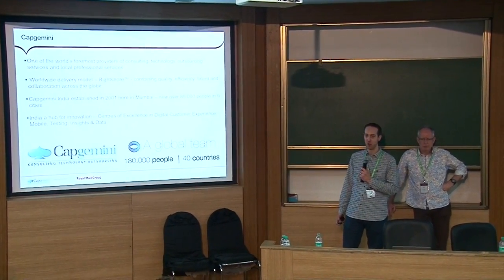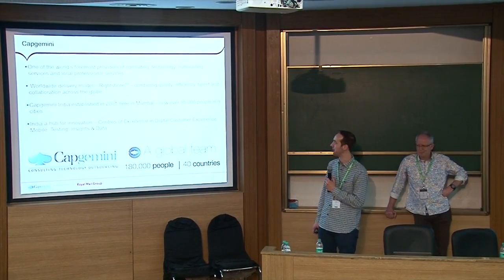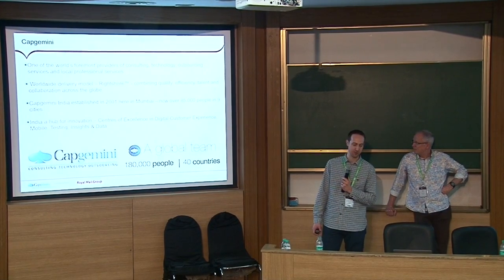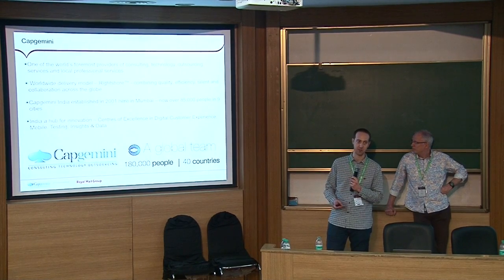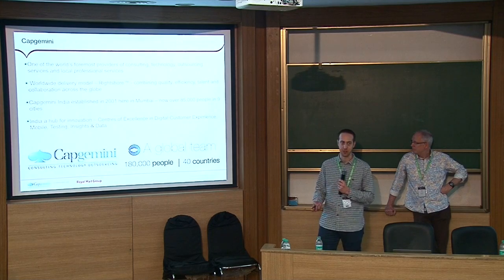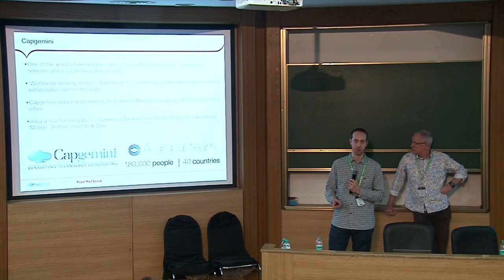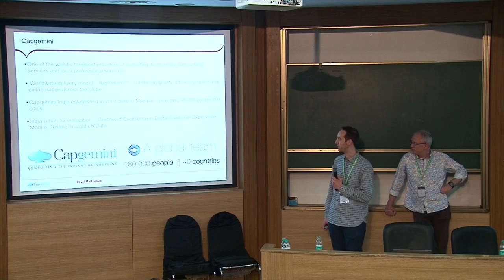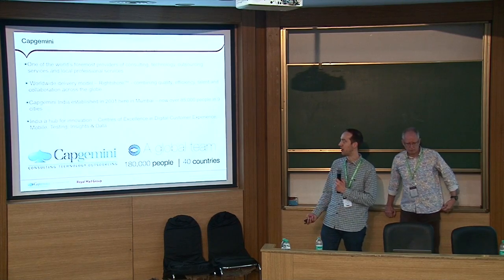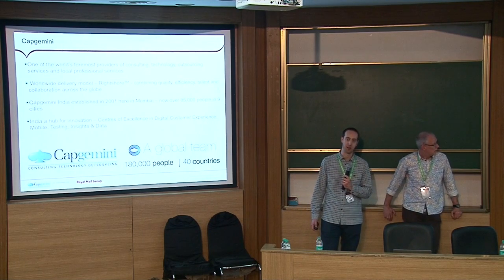Capgemini are one of the world's foremost providers of technology and consulting services. We deliver right across the globe — around 180,000 people across 40 countries. It's great to be here giving this talk in Mumbai, because India is a really important part of what Capgemini does. Nearly half of all Capgemini staff are in India; we started here in Mumbai in 2001. It's a real hub for innovation with centres of excellence in digital customer experience, mobile, and testing services.